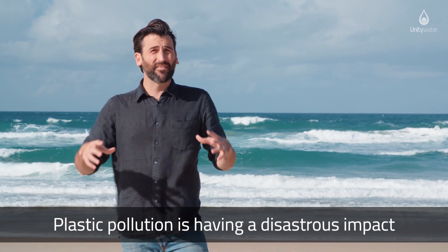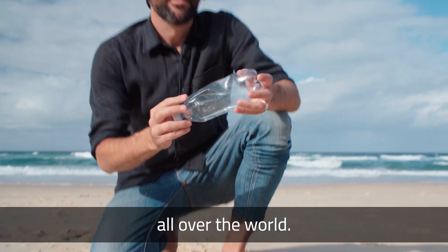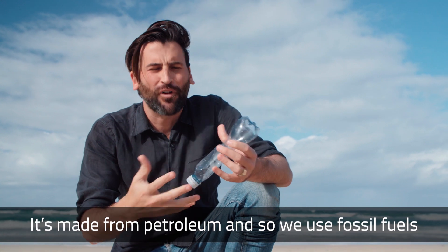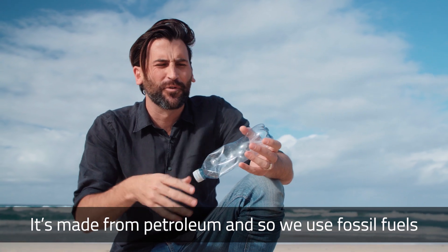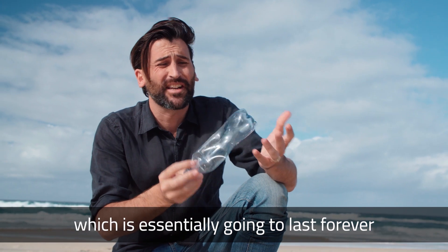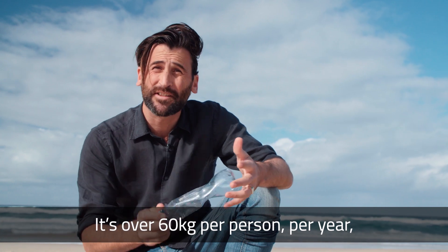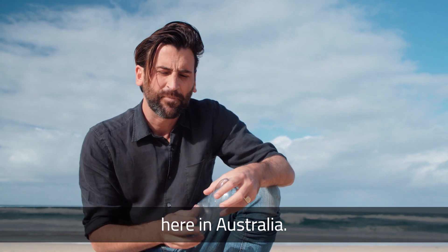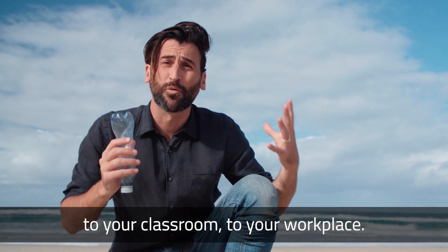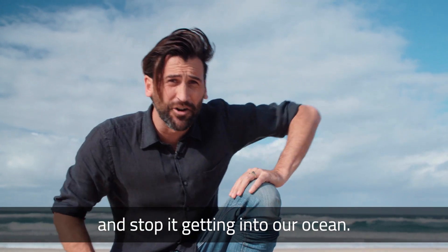Plastic pollution is having a disastrous impact all over the world. The problem with plastic is it's virtually indestructible. It's made from petroleum, so we use fossil fuels and lots of chemicals to make this material which is essentially going to last forever — and we're using heaps of it. It's over 60 kilograms per person per year here in Australia. It's everywhere, from your kitchen to your car to your classroom to your workplace, and we've really got to try and figure out how to use less of the stuff and stop it getting into our ocean.